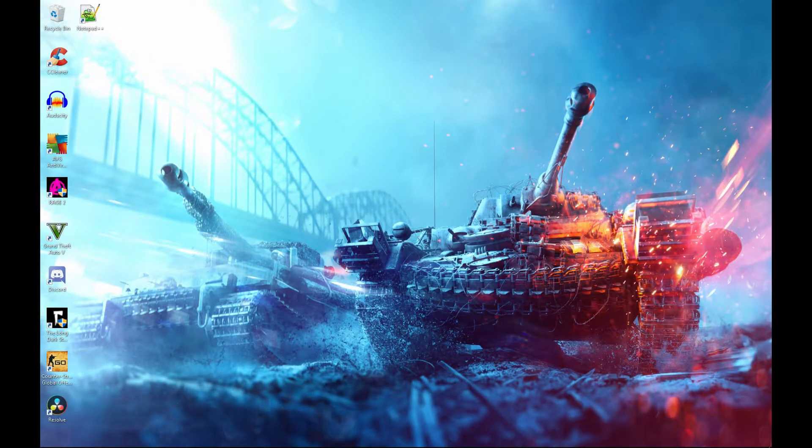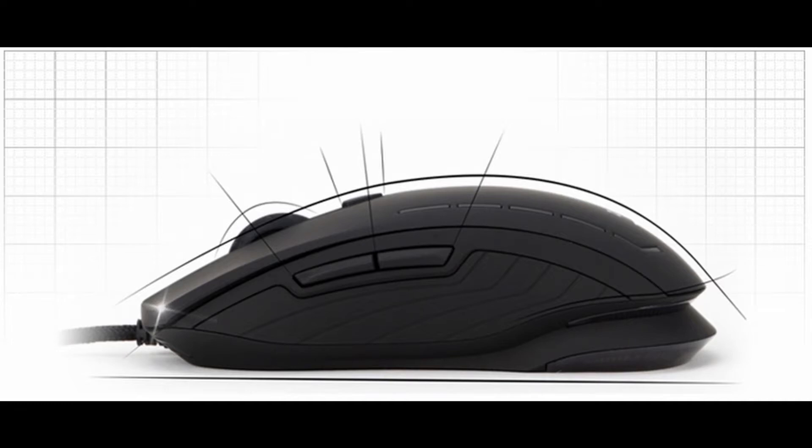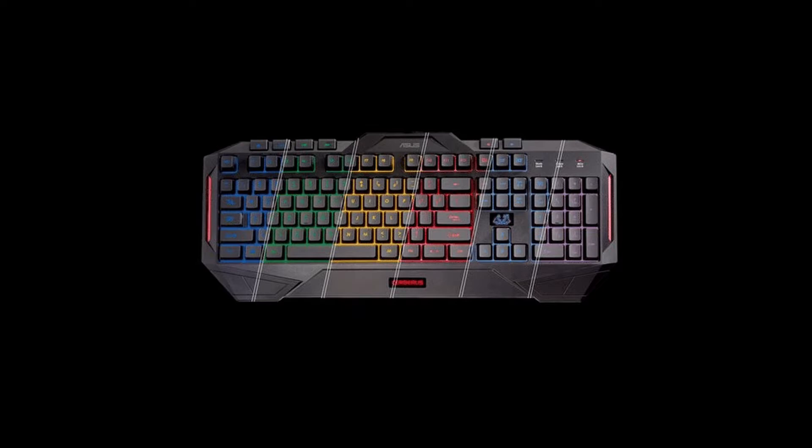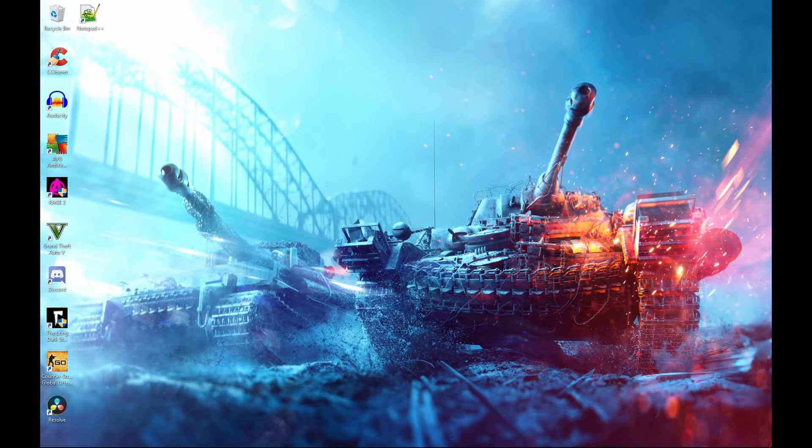Moving on to my setup — I actually have a basic setup, it's nothing too expensive or too crazy. I have a Salmon mouse and I've been using it for quite a while — it's actually not a bad mouse. The keyboard I am using is a Cerberus, it's made by Asus, it's actually a gaming keyboard. It's not the cheapest keyboard but for the quality you are getting out of it, I'd say it's a fair price. I actually have a fairly expensive sound system but you don't need an expensive sound system — you can work with anything.